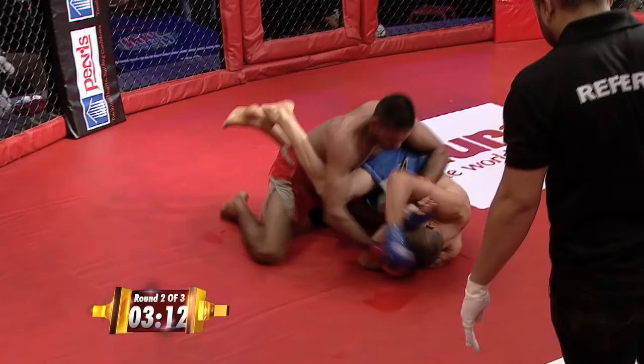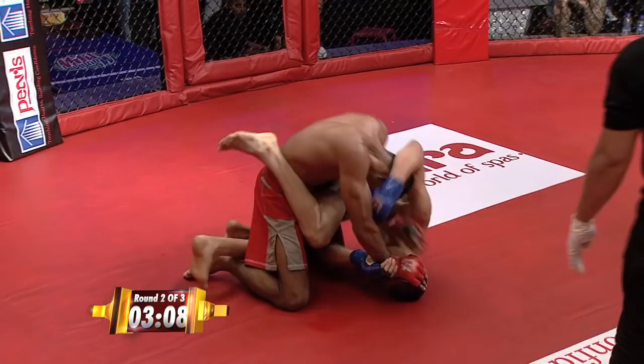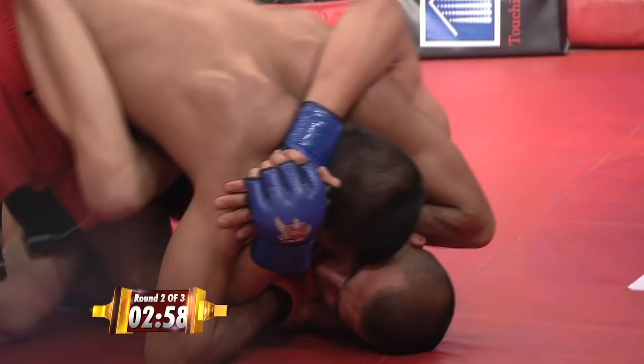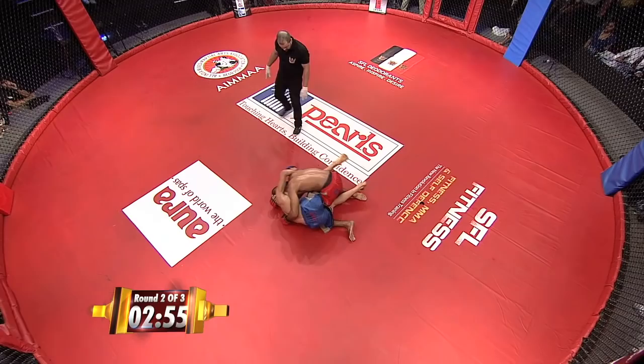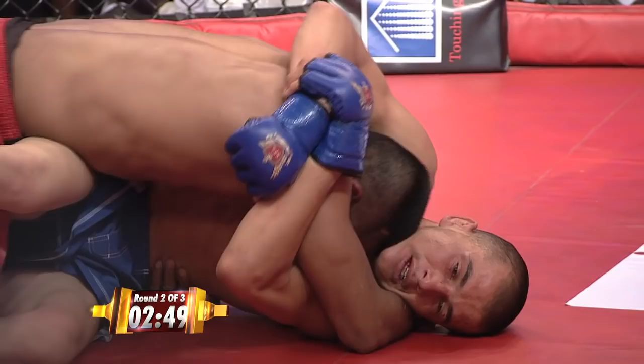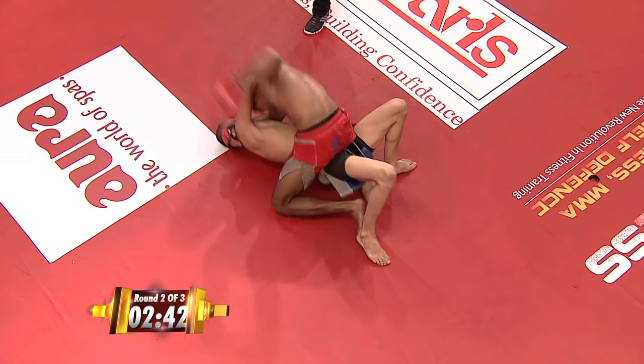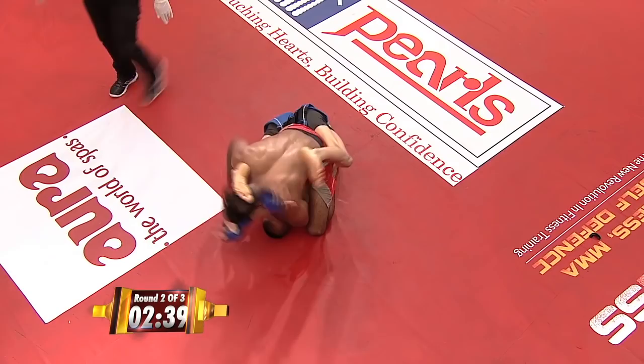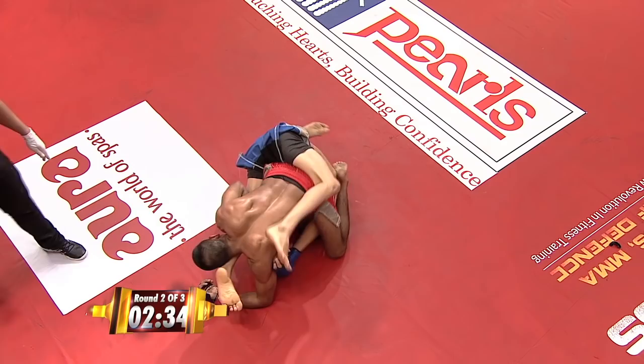Big elbow! Trying to trap that arm of Abdul. Abdul Azim trying to defend intelligently — he needs to scoot his hips out and get back to full guard. He gives up the mount again. Good job Narendra Grewal, holding on to that mount. See the flexibility of this guy — he's got the mount. Narendra has the mount on him; he still pulls his legs back up and tries to get out of it.